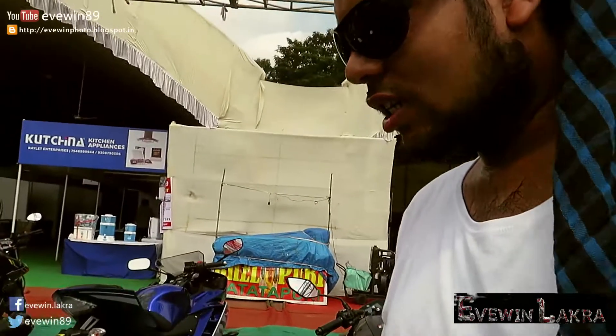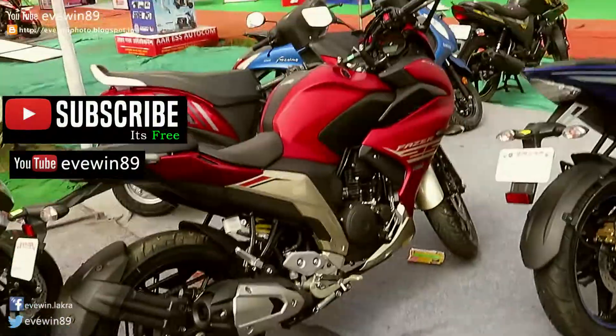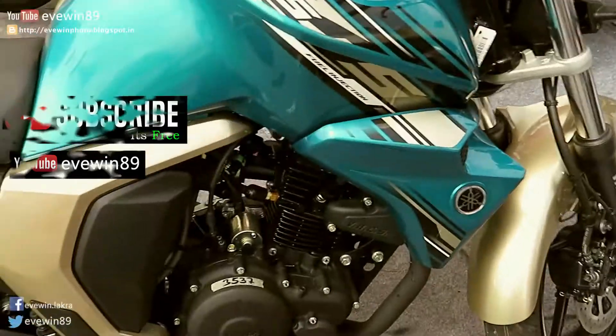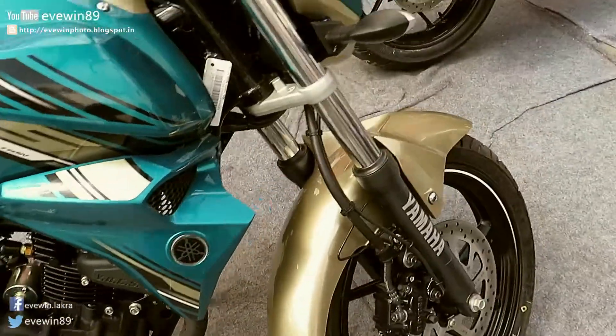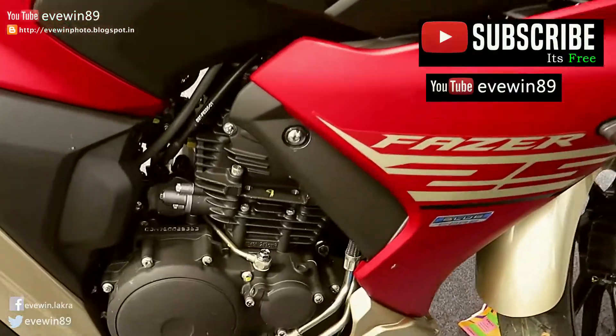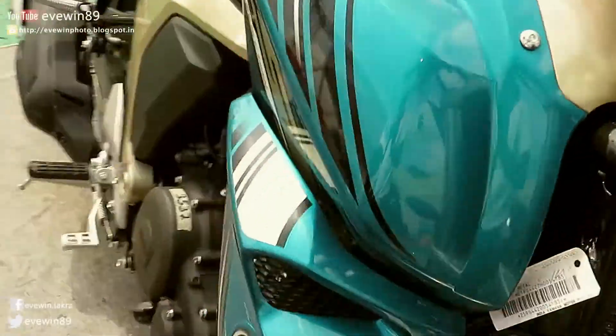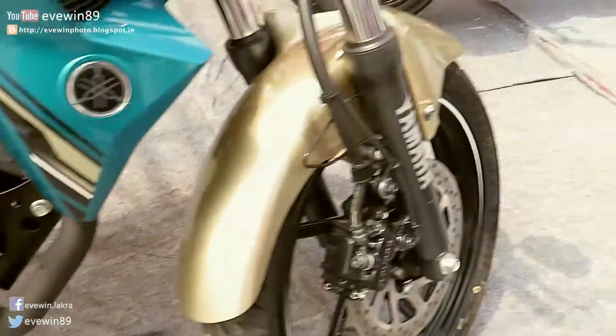Let me show you the FG25 and the Fazer 25 — both are having the same engine. They have improved from 150 to 250cc. Both bikes have the same engine; the Fazer 25 and FG25 share the same engine.